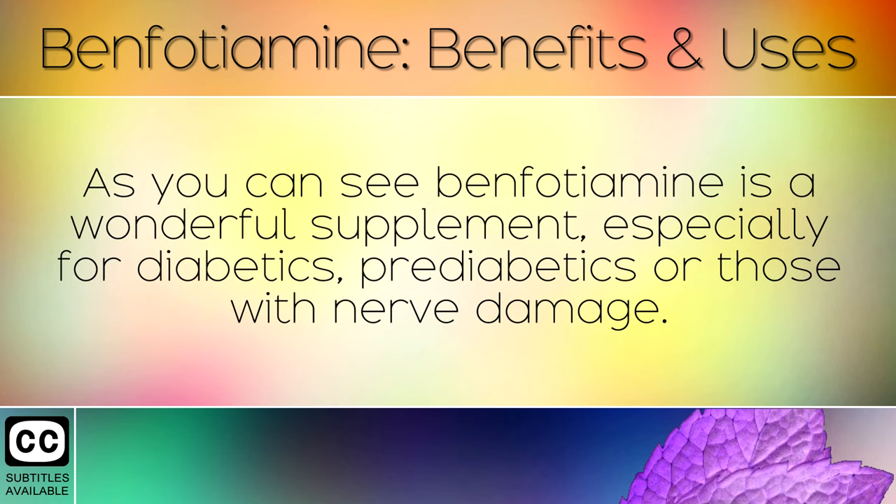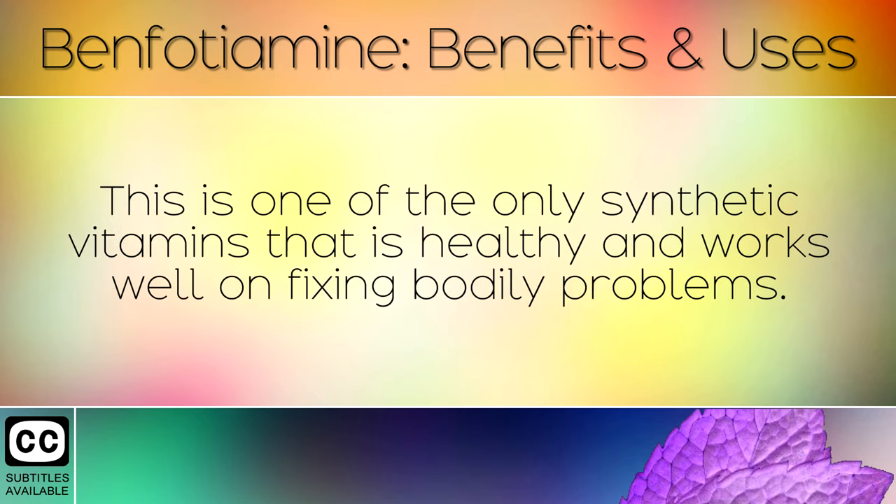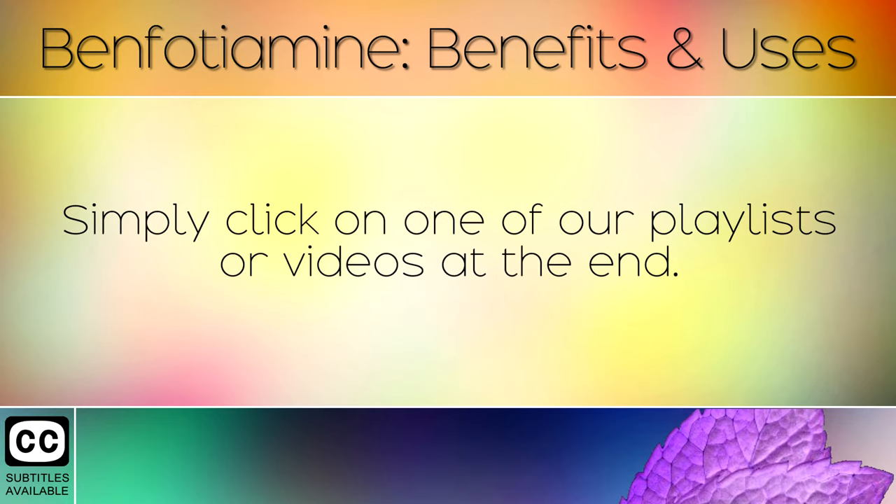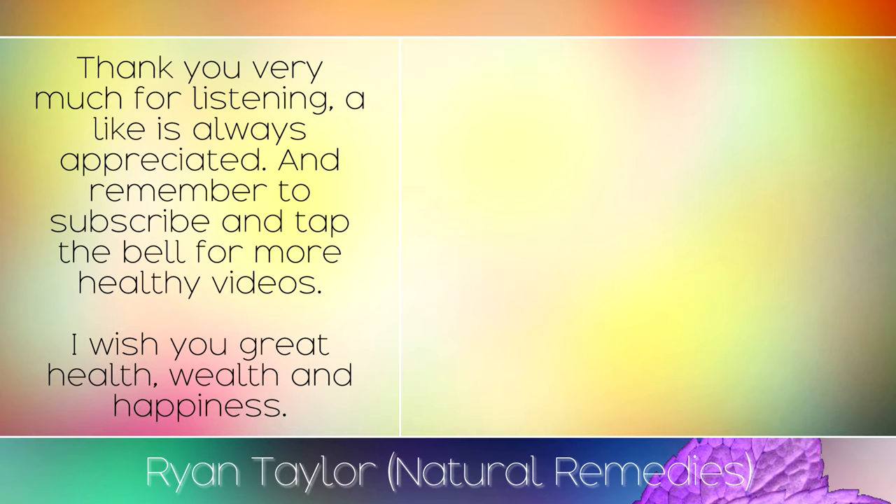As you can see, benfotamine is a wonderful supplement, especially for diabetics, pre-diabetics or those with nerve damage. This is one of the only synthetic vitamins that is healthy and works well on fixing bodily problems. You can learn all about natural B vitamins and other nutrients in our other videos. Thank you very much for listening — a like is always appreciated, and remember to subscribe and tap the bell for more healthy videos. I wish you great health, wealth and happiness.